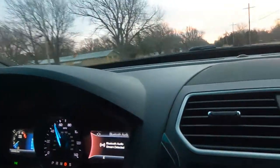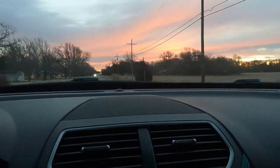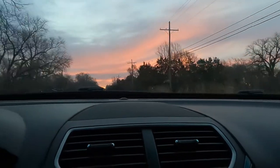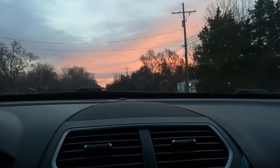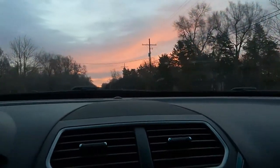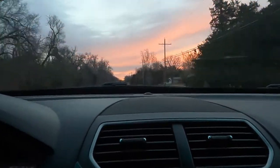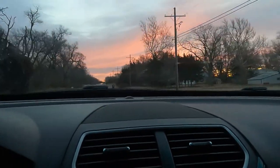We thought we'd bring you along for this morning drive and show you some of these beautiful skies here in good old Kansas that we get to see in the morning. Thank you, God, for such a beautiful world. I mean seriously, where else are you going to get these? When we turn around this corner here, we'll get you a much better view.